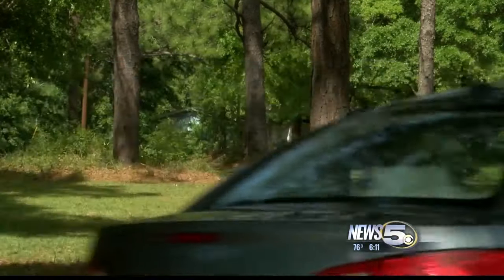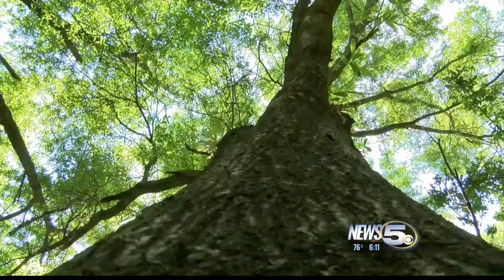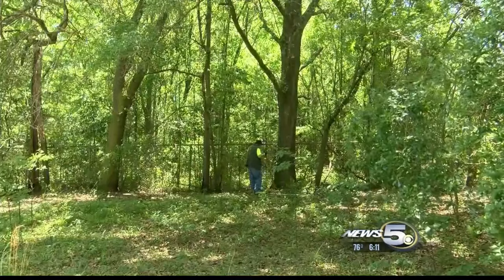Some neighbors say they saw local animal authorities in the area Wednesday, but didn't see them catch anything. Definitely, I have a baby, so she can't play outside anymore.